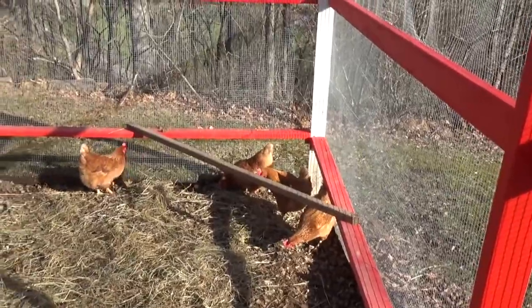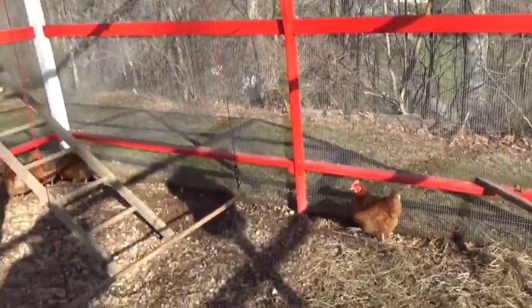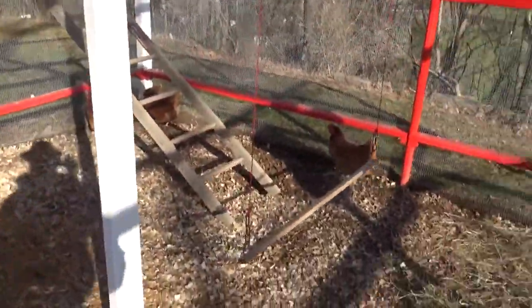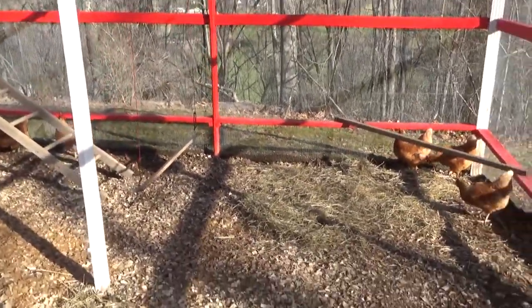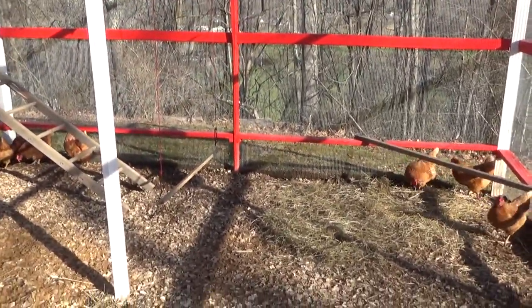I'm out of practice doing this. How about it — chickens 2021. Y'all have a good day now. Let's go.